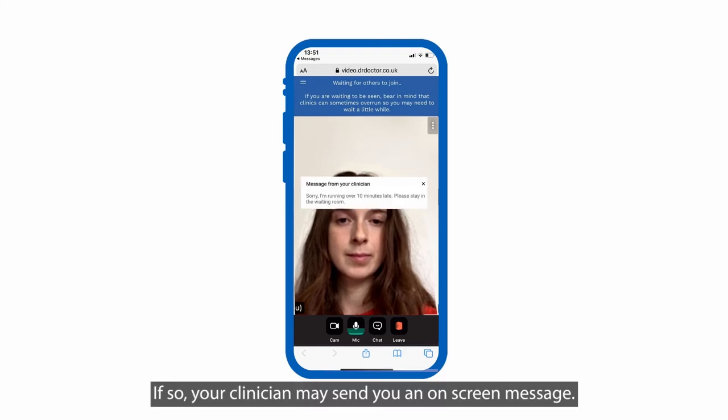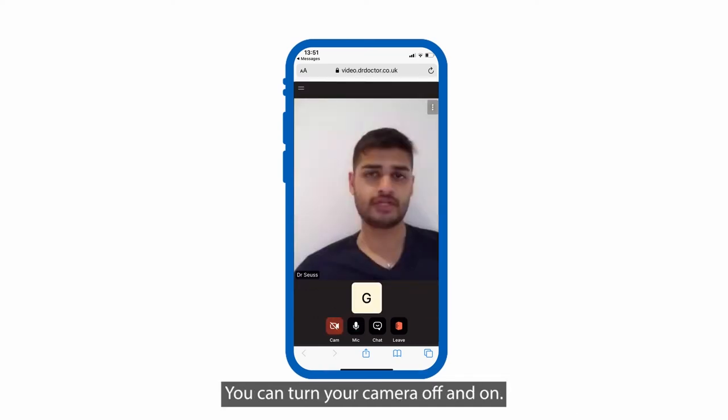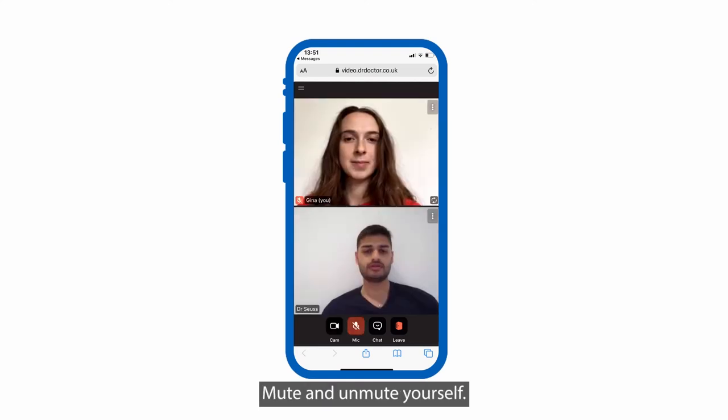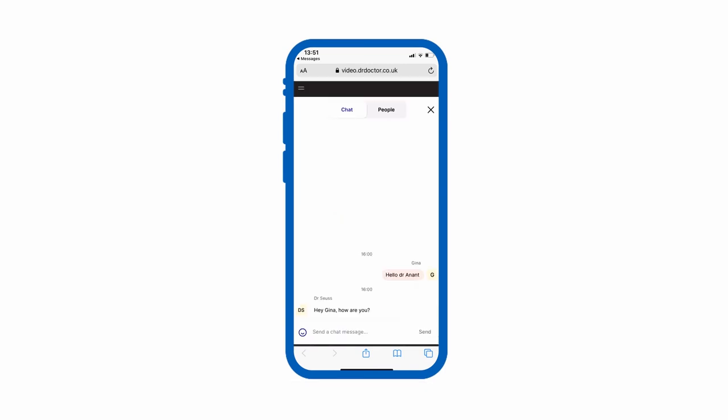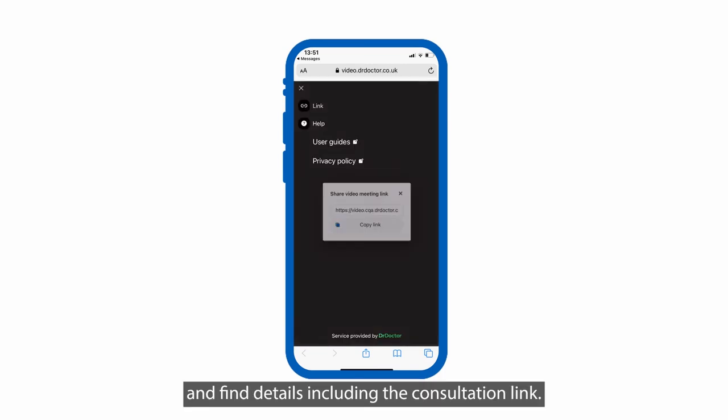If so, your clinician may send you an on-screen message. You can turn your camera off and on, mute and unmute yourself, send and receive messages from anyone on the consultation, and find details including the consultation link.